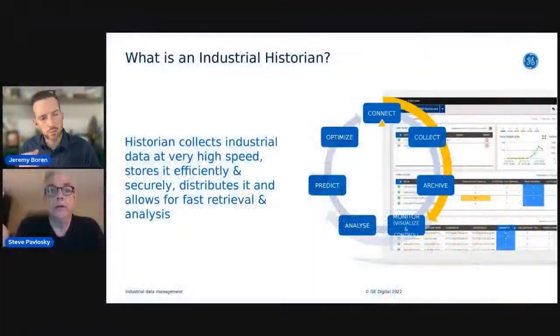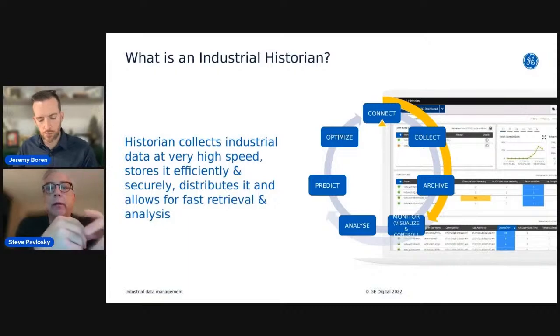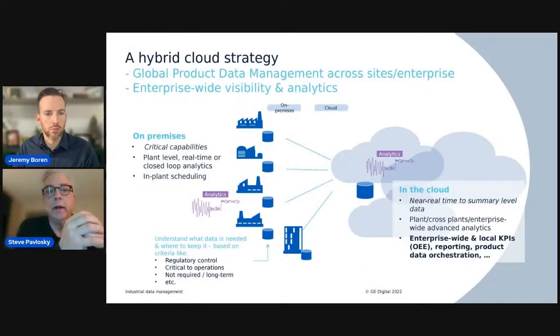An industrial historian is responsible for robust connections to assets, collection of that data, storage of that data, and then exposing it to other applications for use cases like analysis, predictions, and optimizations. That core capability is what customers think of when they think about an industrial historian, and now we've expanded to help solve that problem across the enterprise.